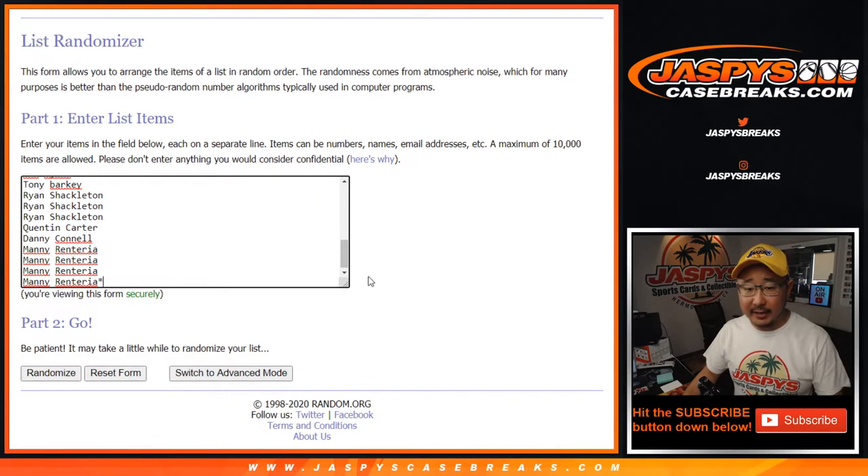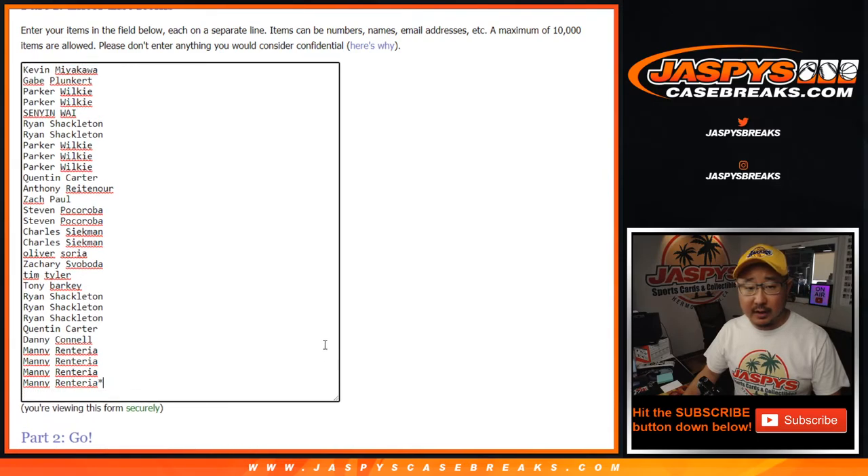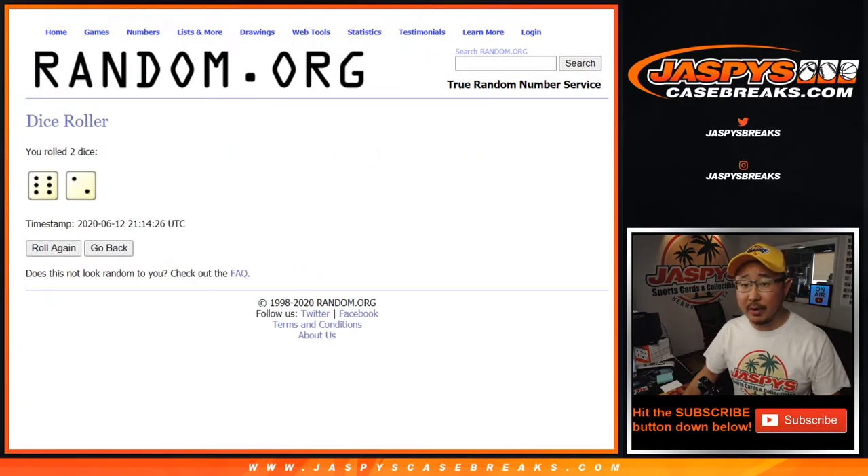Big thanks to these folks right here for getting into it. We're going to do the break itself first. And remember, the randomizer for the team random spots you can win will be in a separate dice roll at the end of the break. All teams are in. Let's roll it. Let's randomize it.